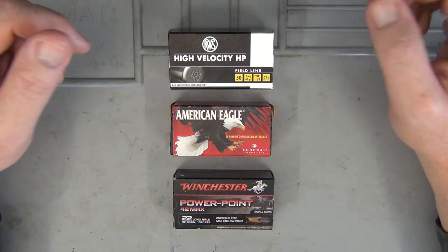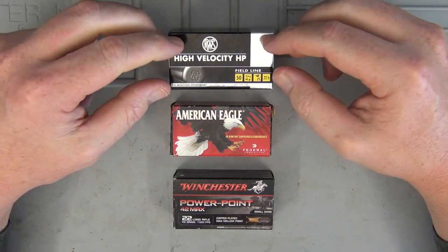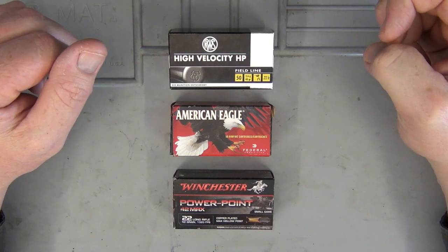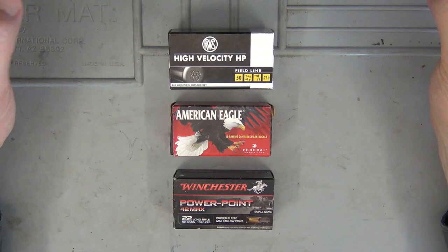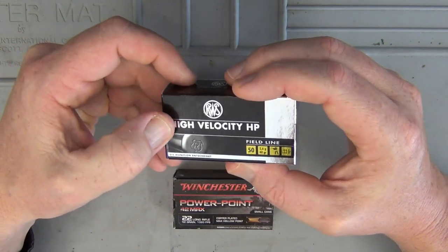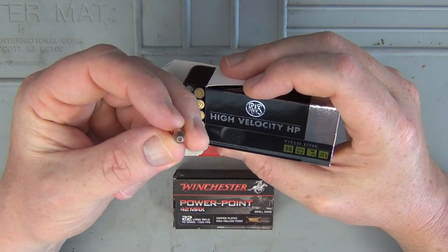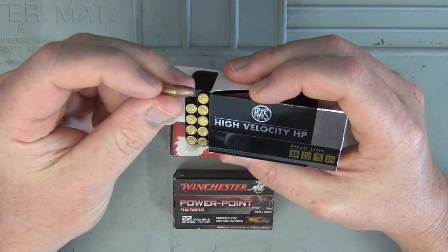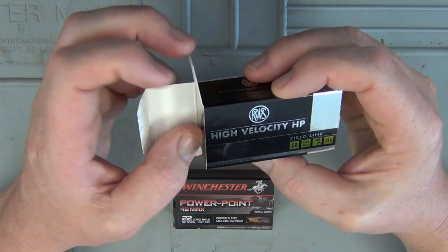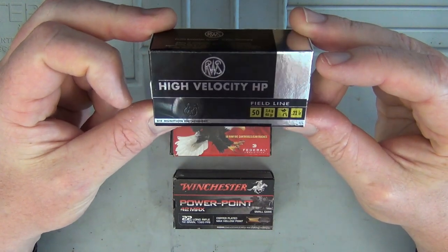The next category is high velocity ammunition. High velocity ammunition is travelling over the speed of sound — most will travel around about 1,260 feet per second, and it goes up from there. One of my absolute favourites is the RWS high velocity hollow points — a 40 grain hollow point with that wax coating, so accuracy is fairly good. They're not too badly priced either, about $10 a box from Cleaver Firearms.